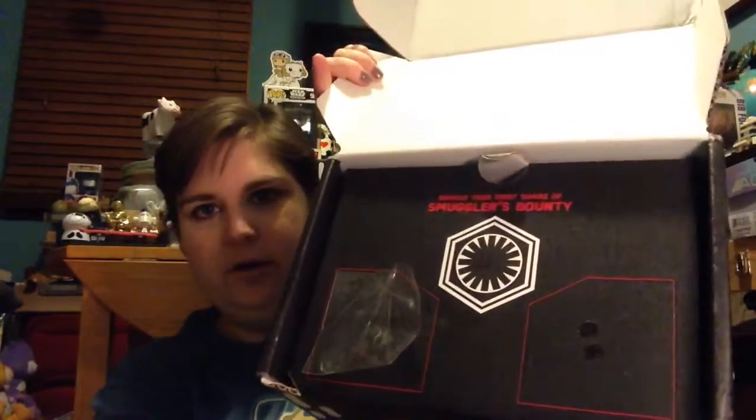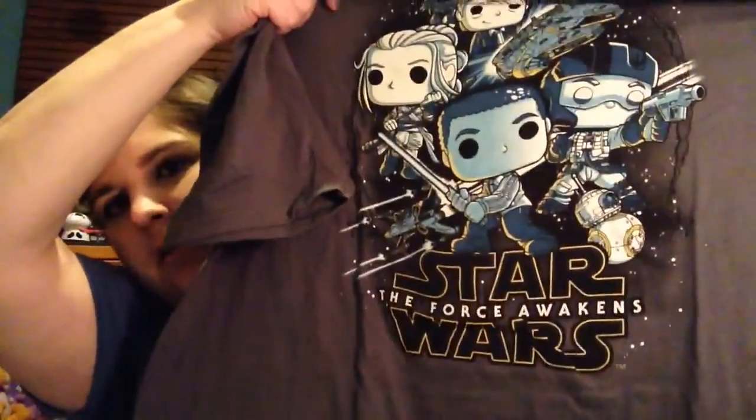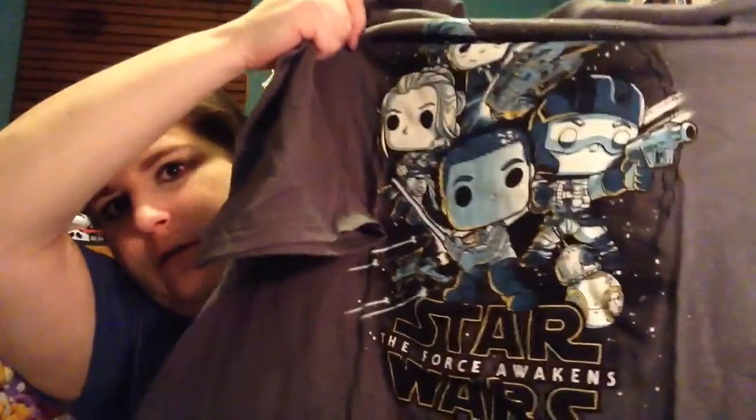BB-8 is also adorable. And we have a BB-9 Awakens t-shirt. These Pop t-shirts are nice — I get it in a large, they come in men's large but that's fine, they fit me just fine. So we have the cast of The Force Awakens: Finn with the lightsaber, Rey with her bo staff, Poe with his blaster, and Chewbacca and Han back there with the Millennium Falcon.